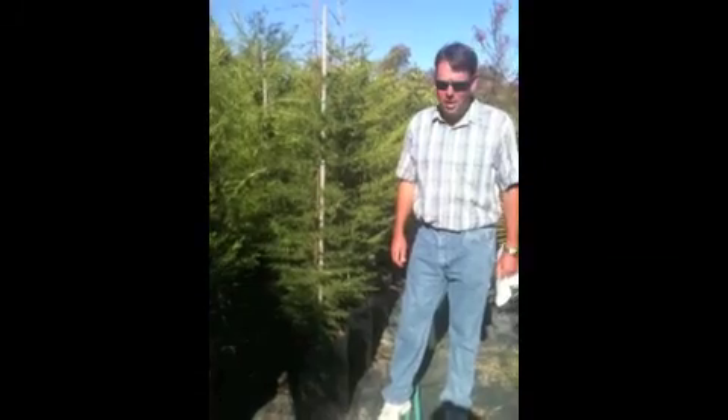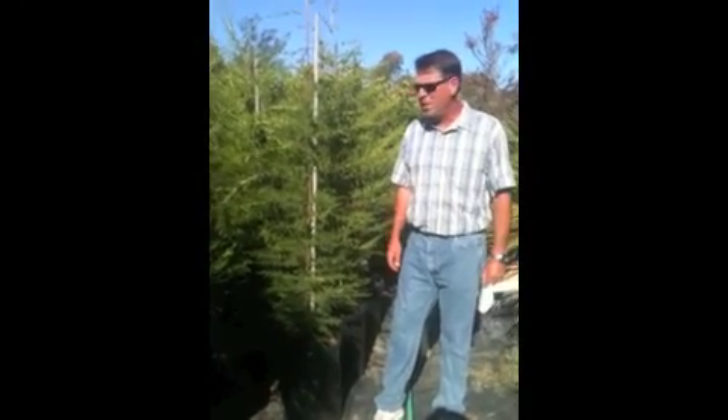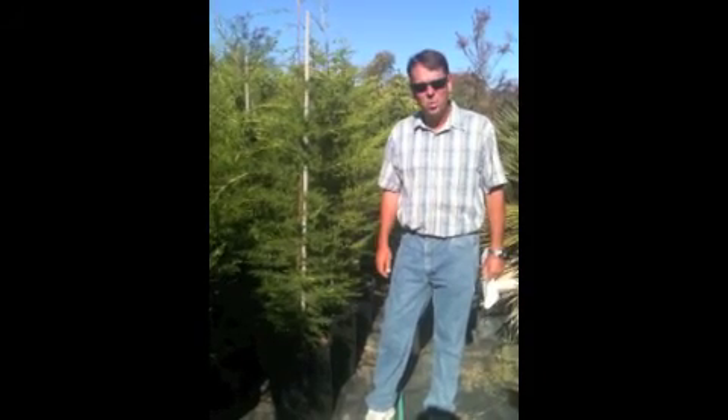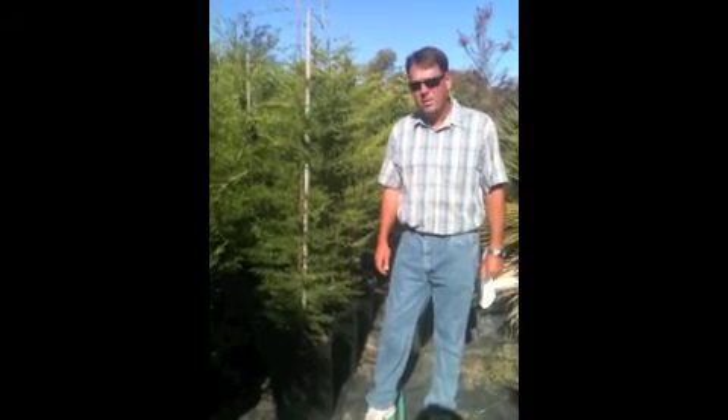I'm John from Benjoy Nursery. I want to introduce you to our sales special of the week, the Monterey Cypress, otherwise known as Cupressus macrocarpa. It's a quick grower to 40 feet and it makes a beautiful hedge.